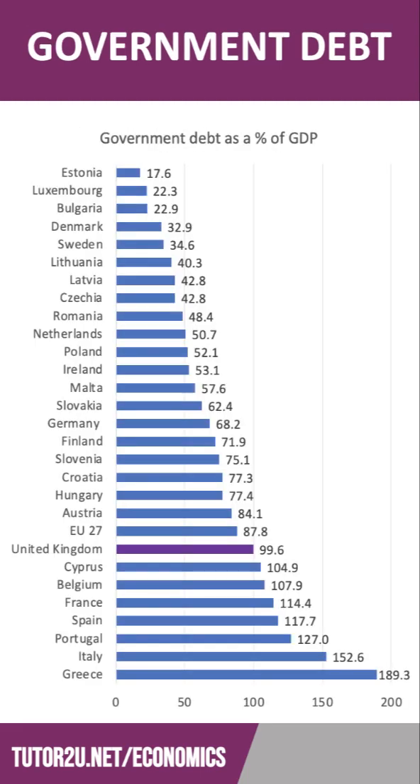Greece has the highest debt of any European country at 189% of their GDP, followed by Italy, Portugal, Spain, France, Belgium, Cyprus, and then the UK. There's a big jump to those other European countries. Estonia has the lowest government debt of any European economy at 17.6% of GDP.